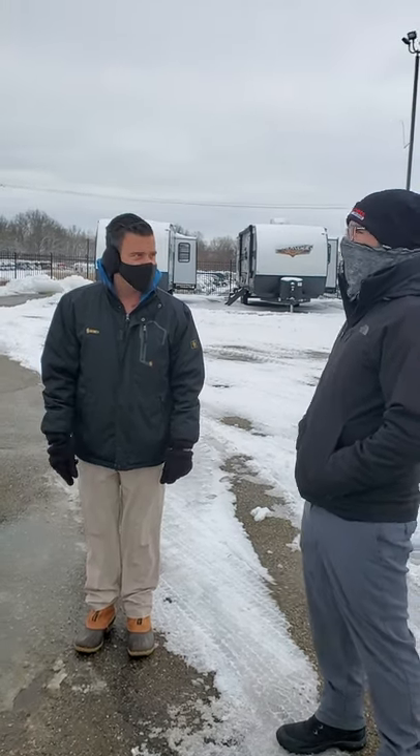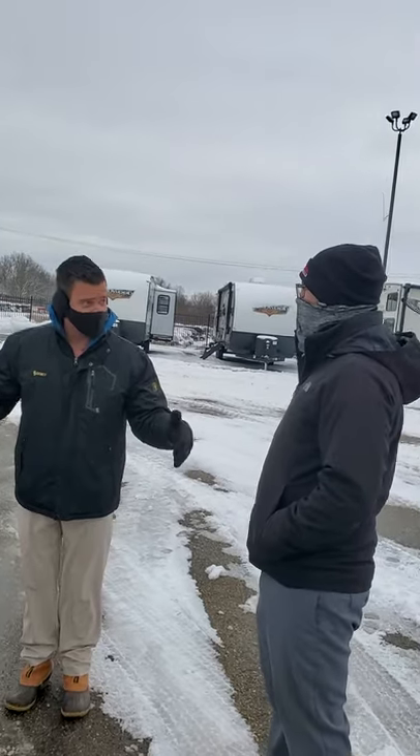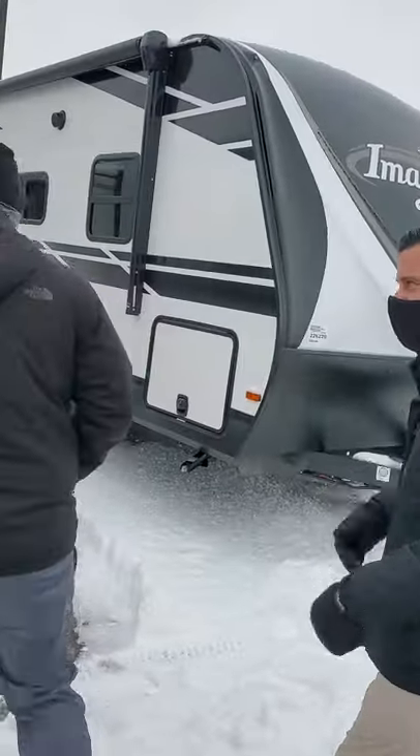We're going to start with the 2600RV now. I do have them both here. We'll start small and work our way up and see what you like. If you want to go in first, see what you like, and then we'll head on the outside if you like this more than the other one.